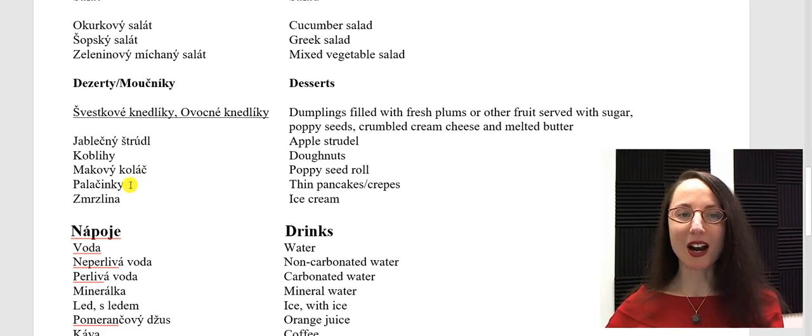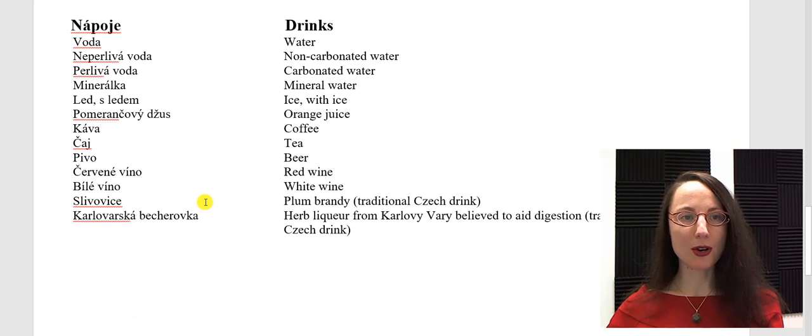Palačinky. Zmrzlina. Let's look at some common drinks — nápoje. Voda. Neperlivá voda. Perlivá voda. Minerálka. The Czechs don't usually put ice in their water and soft drinks. If you want ice, you could ask for led — ice — s ledem, meaning with ice.